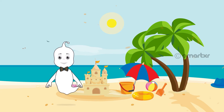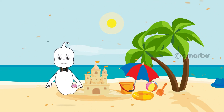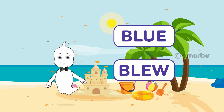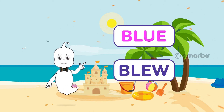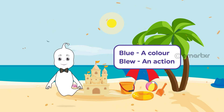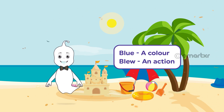It was blue. Yes, just like the ocean. Did you notice? I used a homophone again. Blue and blue. Here blue is spelt as B-L-U-E and blue is spelt as B-L-E-W. Blue is a color and blew is an action and also the past tense of the verb blow.